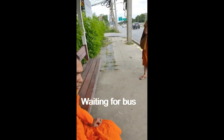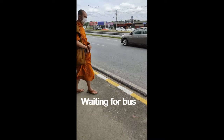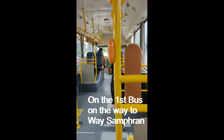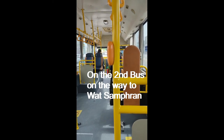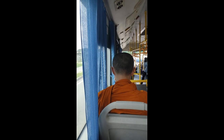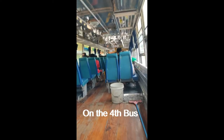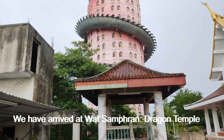We are waiting for the bus here, and our two leaders will be Venerable Pichai. The bus has arrived and we are on the first bus. We then change to the second bus, and later the third bus. We are now on the fourth bus, and after a few minutes we have arrived at Wat Samprang, Dragon Temple.